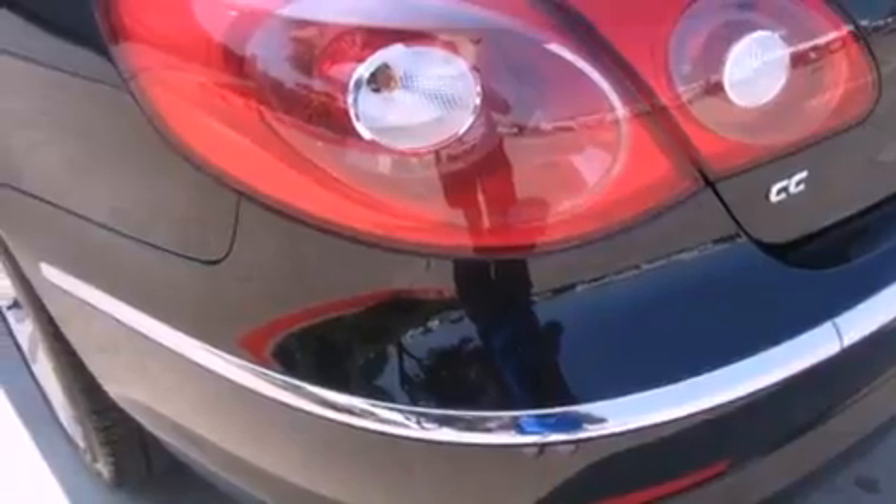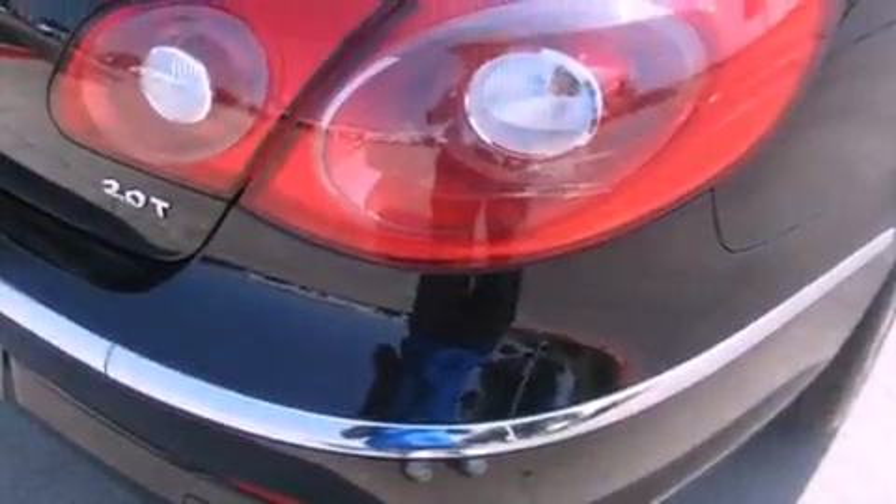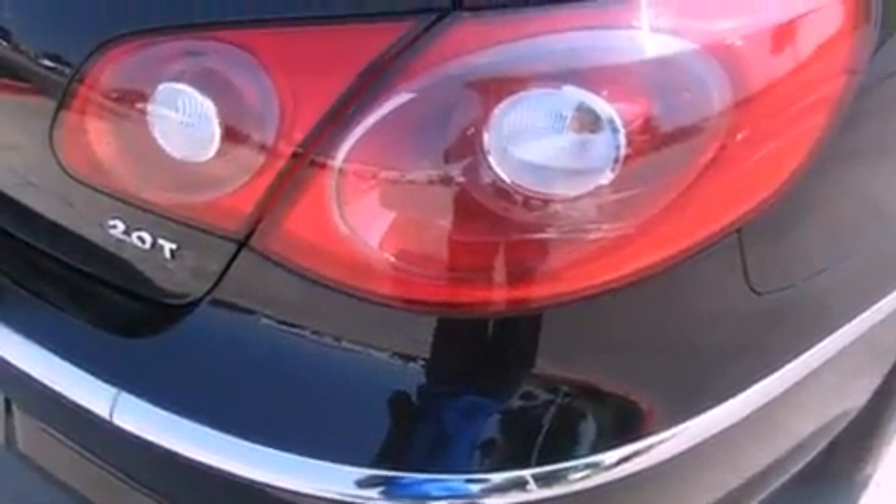Also included are halogen fog lights, electronic stability control, a rear window defroster, and this vehicle has less than 48,000 miles.